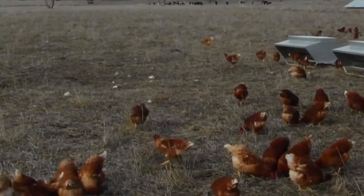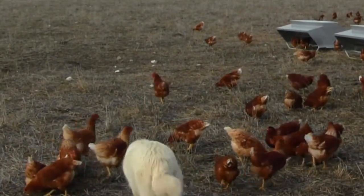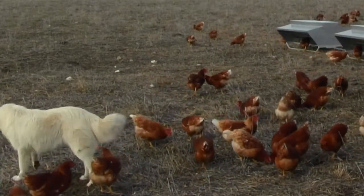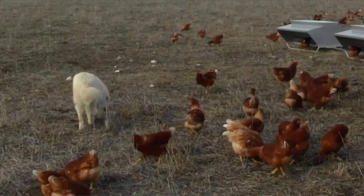We've worked out that the ultimate number of chooks for our farm will be about seven chooks per hectare. That'll be the most beneficial for the cattle, for the people, and for the chooks themselves. Each paddock will probably get grazed twice in a year, so our disease risk is fairly minimal — and that's why we love the movable shed.